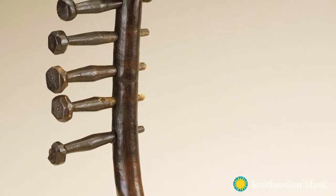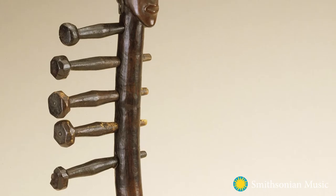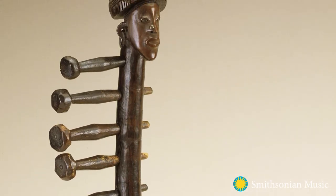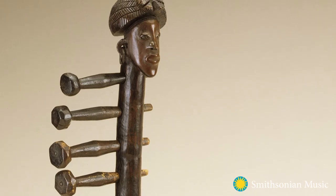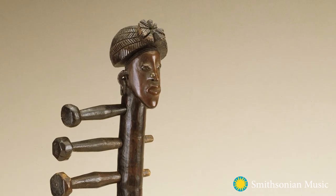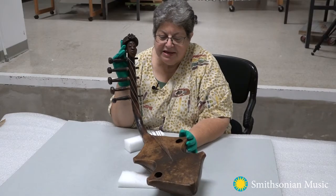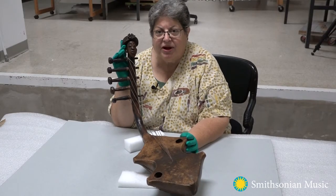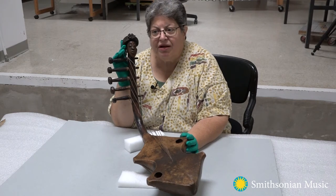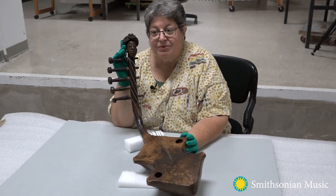the use of ivory, okapi skins, zebra skin. You began having more figurative pieces — musical instruments in the shape of human bodies or with elaborately carved heads. It was a time of great change in the area, and it led to a real flourishing of the art that could be seen in museum collections to this day.